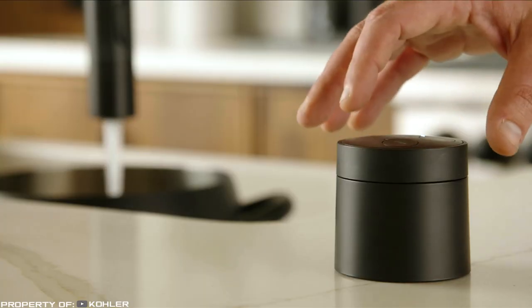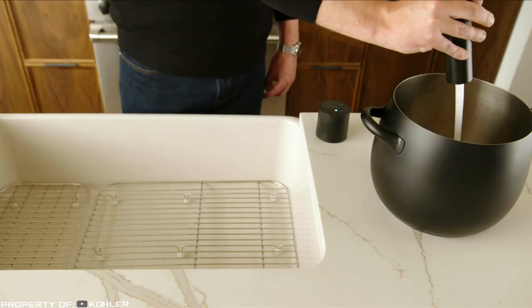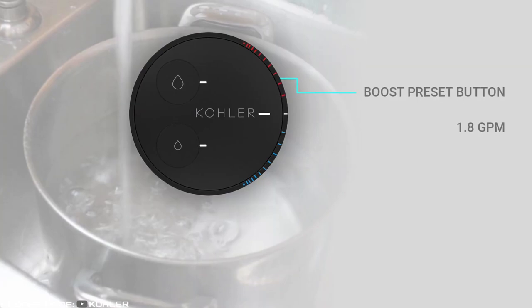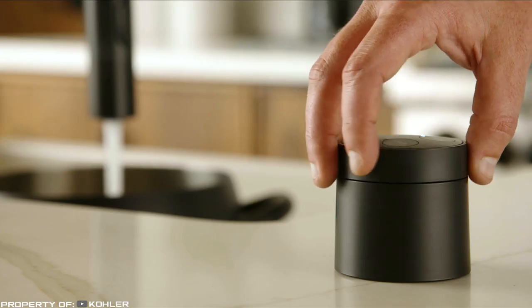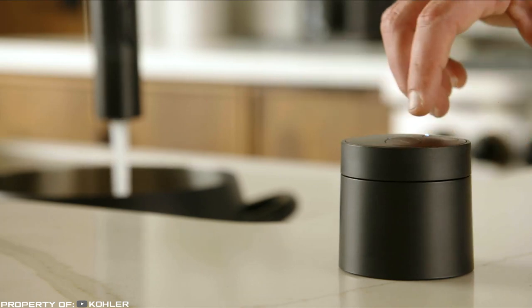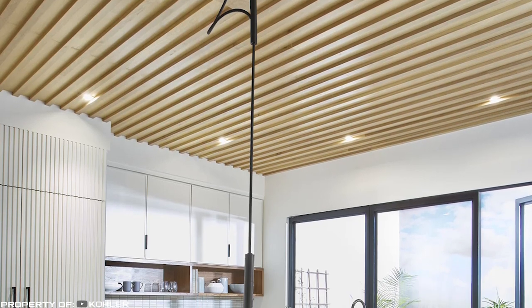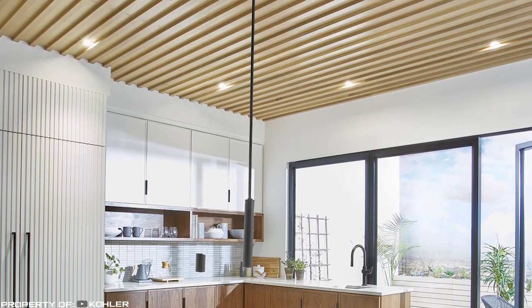You just need to press a button and the water flow will go exactly where you need it. The installation can rotate 180 degrees and offers multiple water delivery modes, from a strong focused stream to a wide spray. Purist will find its place in your kitchen if you value free space and stylish design.